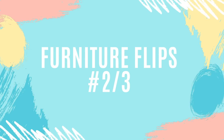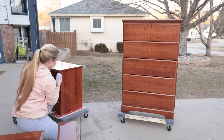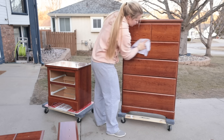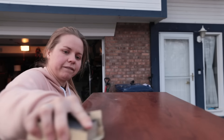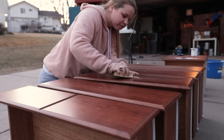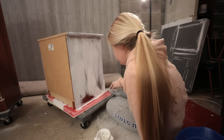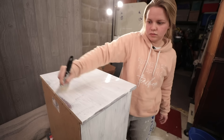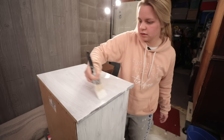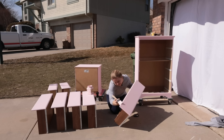For furniture flips number two and three of the month of March, I grabbed a dresser off of Facebook Marketplace and paired it with a nightstand from a thrift store. I got to work removing all the hardware, cleaning both pieces, and scuff sanding down the tops and the drawers of both the dresser and the nightstand so the paint would adhere to the surface nicely. I primed with Dixie Belle's Boss primer to cover up the dark wood because I was planning on painting it a beautiful soft pink. I used Dixie Belle soft pink on both pieces in two coats to get full coverage.